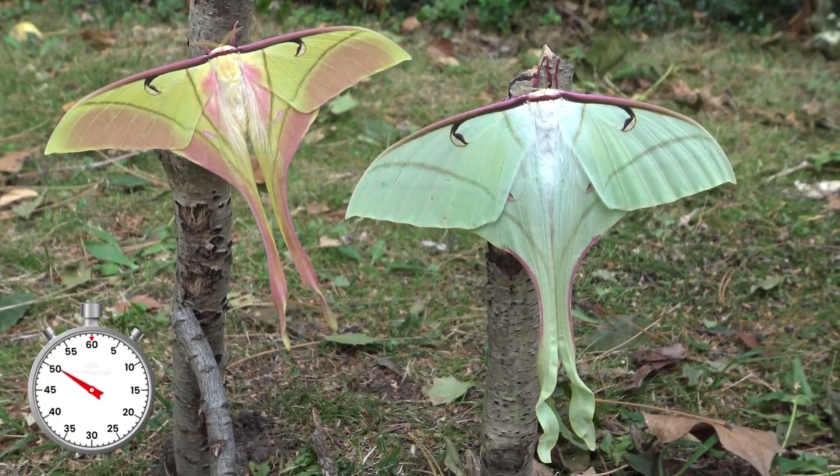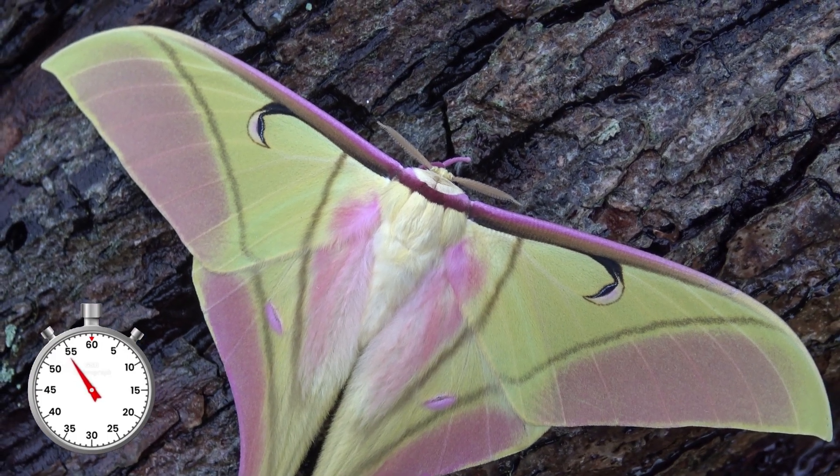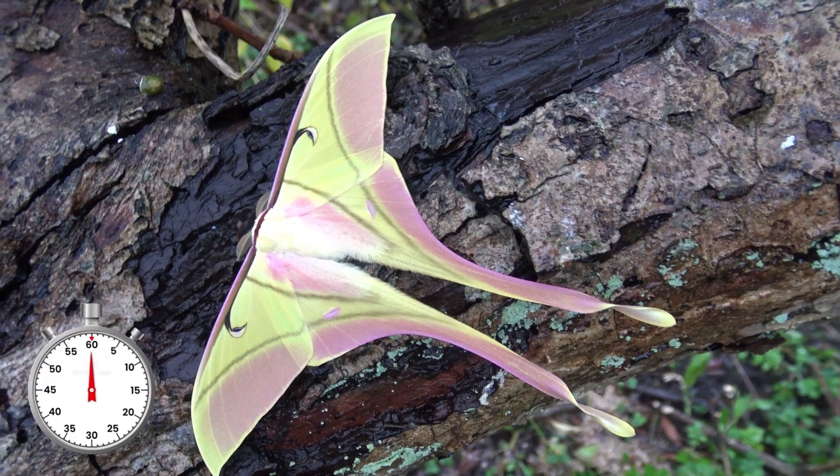These moths only live for about 10 days, which is just enough to mate, lay eggs and then die. They are found in tropical mountain forests. Thank you for watching the one minute life cycle.